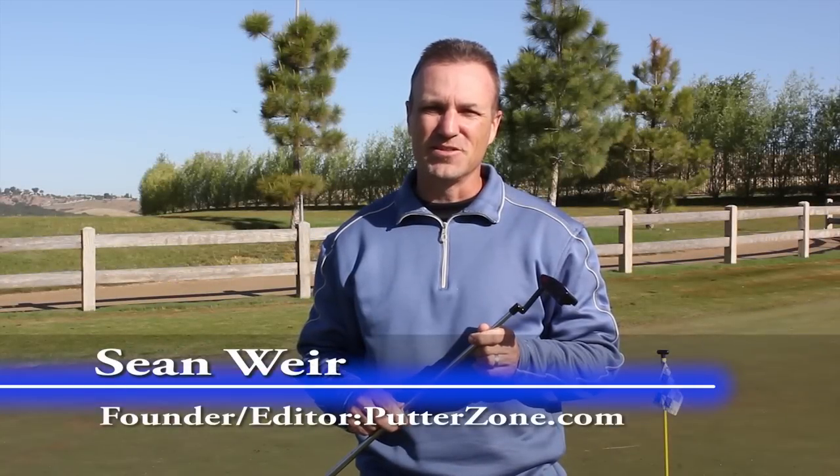Hi, this is Sean, founder and editor of putterzone.com and consultant to my friends at Golfland Warehouse. They've asked me to review the new Studio Stock putters by Bentonardi Golf. Robert Bentonardi belongs in any conversation about the world's elite putter designers, and the Studio Stock line is renowned for exhibiting some of its finest work. Let's have a closer look.